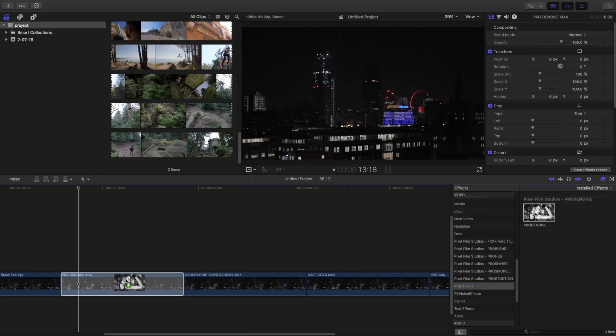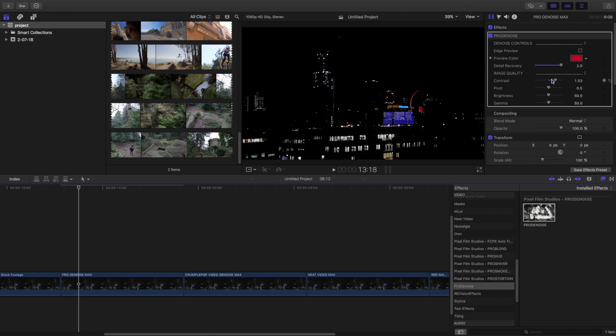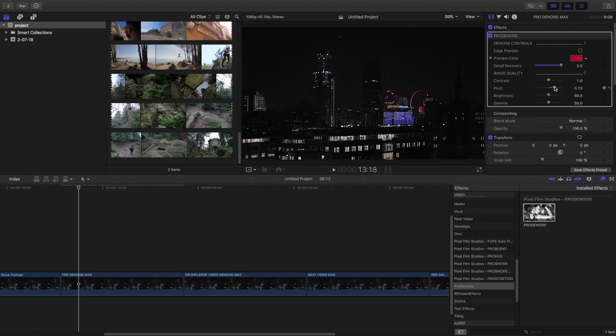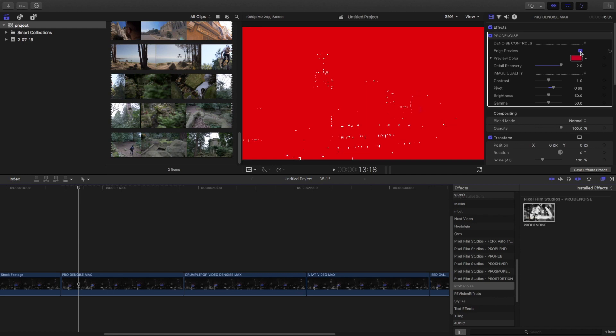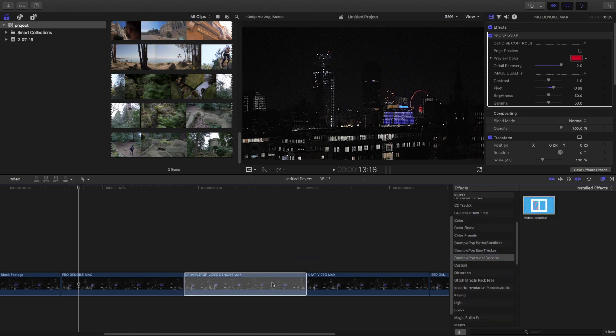For Pro Denoise at maximum settings, I'm going to increase the detail recovery all the way to plus two, and adjust the pivot just a little — the others are fine.